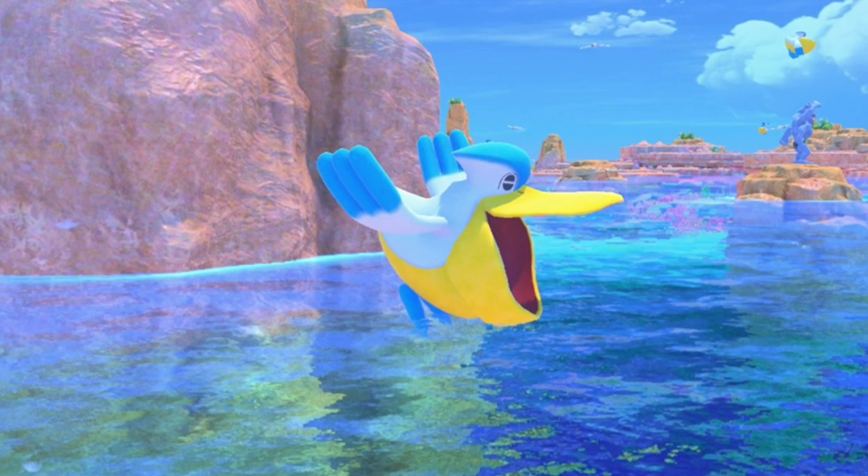What is so cool about the Pokemon Pelipper's bill? I'm Shelby, a wild animal biologist who loves pop culture and uses this to combine real-life biology into Pokemon biology, and vice versa.